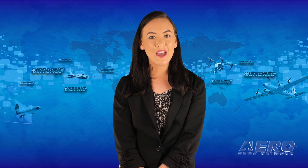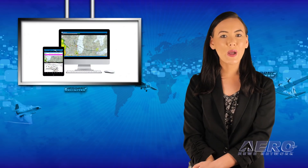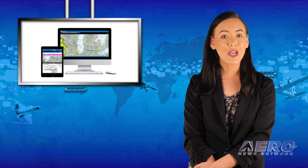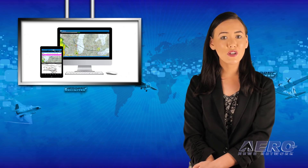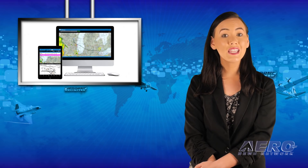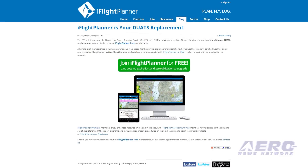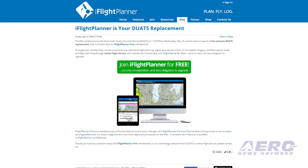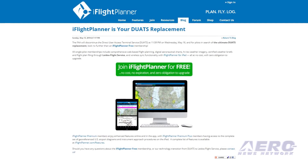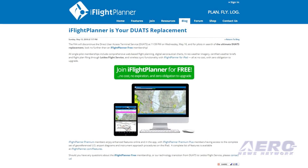That's it for today's trip around the patch. Now let's move on to the rest of the news. The FAA discontinues direct user access terminal service at 2359 ET tonight. For pilots in search of a DUAT replacement, iFlight Planner is encouraging them to look no further than iFlight Planner free membership. All single-pilot memberships include comprehensive web-based flight planning, digital aeronautical charts, high-res weather imagery, certified weather briefs, and flight plan filing through Lido's flight service.